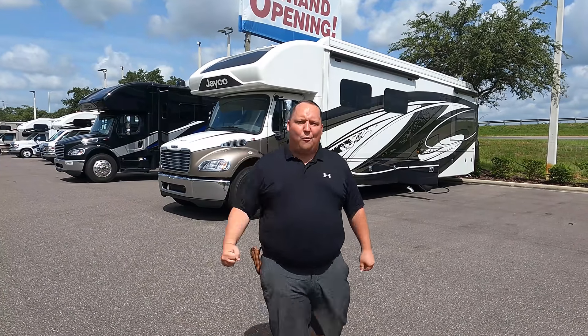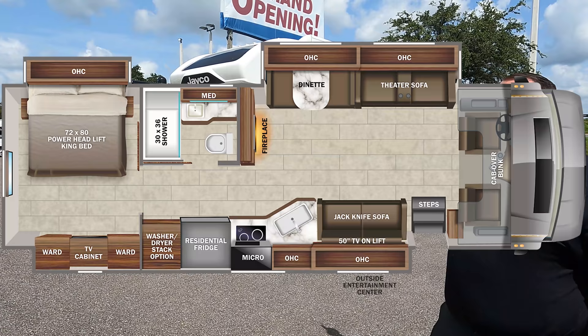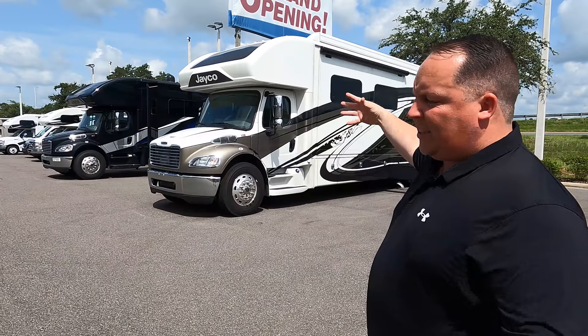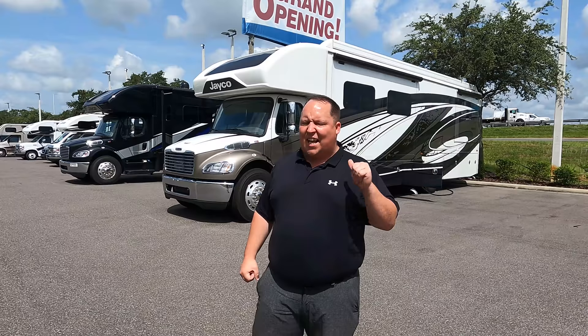Hey everyone, I'm Matt. Welcome back to another video. Today I am super excited — we are taking a look at the number one selling Super C of all time. This is a 2021 Jayco Seneca Prestige Model 37M. We're going to look at the outside features first, then the inside features, and then give you three things we love and three things we dislike about it.